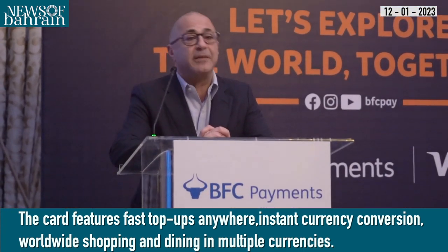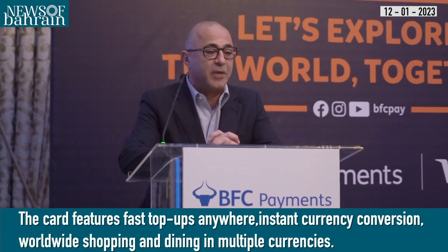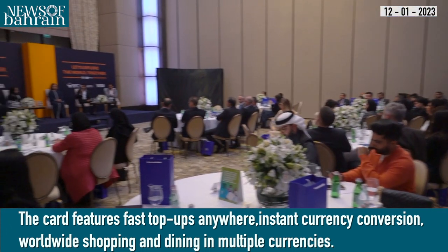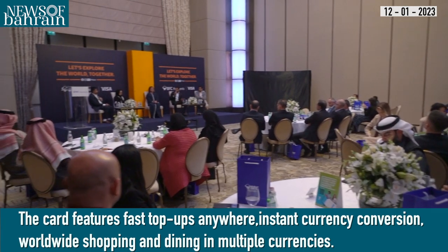The card features fast top-ups anywhere, instant currency conversion, and worldwide shopping and dining in multiple currencies at any of Visa's 80-plus million merchant partners worldwide. It also provides cardholders access to Visa Platinum loyalty programs.